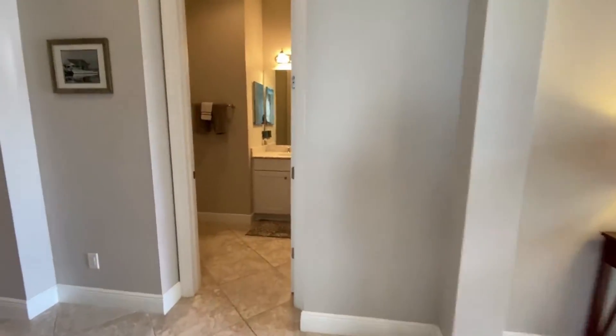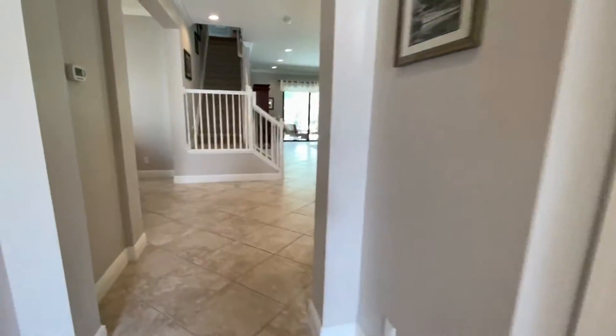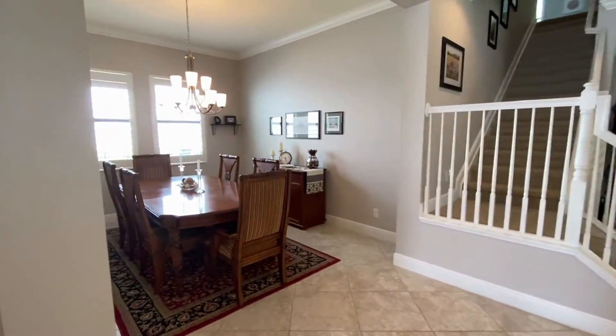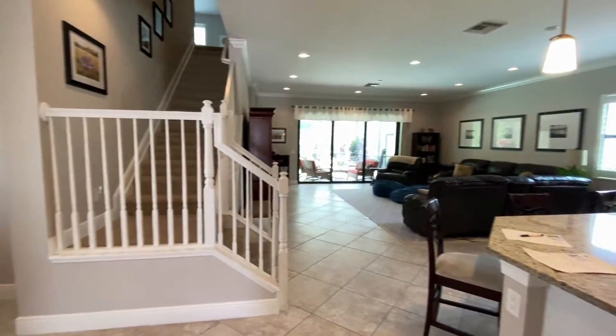Coming back out into the foyer, you have this half bath which is perfect for your guests to use while entertaining. One thing I love about this home is that it has an appointed dining room for all of your family needs and get-togethers.